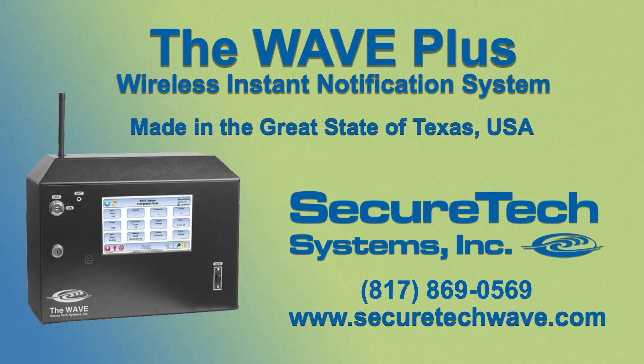Contact us now to learn more about the WAVE Plus system.